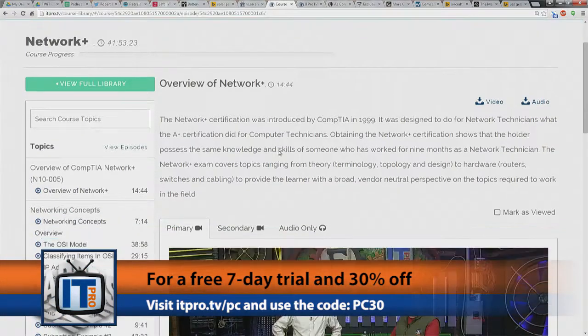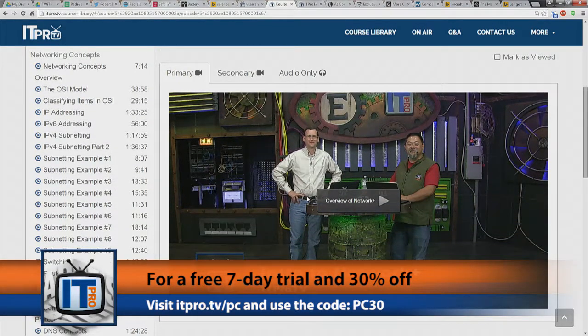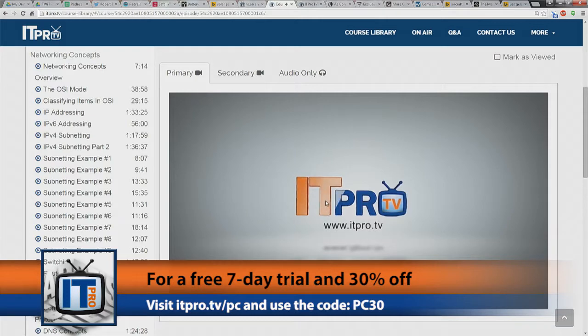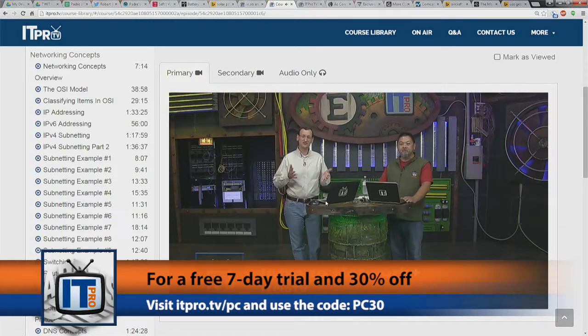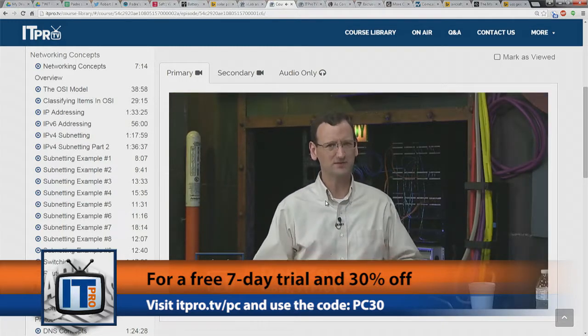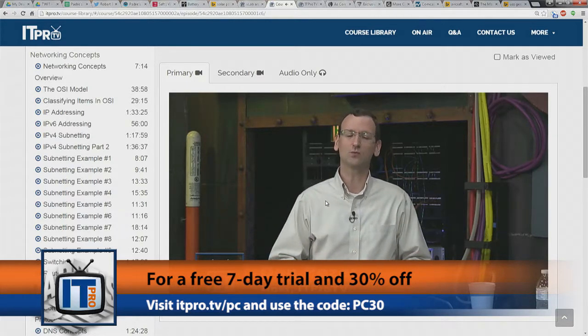ITProTV offers hundreds of hours of content, with 30 hours being added each week. Their libraries include video courses on Microsoft, Cisco, Apple, A+, CCNA, MCSA, CISSP, PowerShell, and Linux+, covering topics like network security, Linux, Windows, and OS X support for desktop servers and more. IT doesn't have to be boring — ITProTV hosts tell engaging stories and share personal experiences to increase your retention. Shows are streamed live and available on demand worldwide to your Roku, computer, and mobile devices — Chromecast too. You can interact with hosts during the show with topic-specific web-based Q&As.